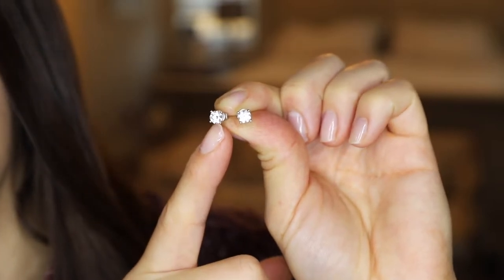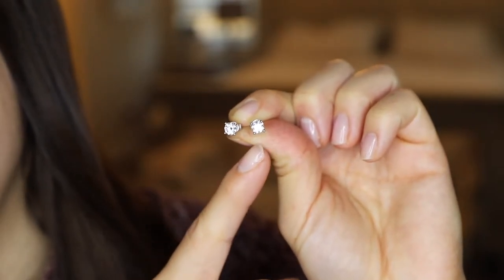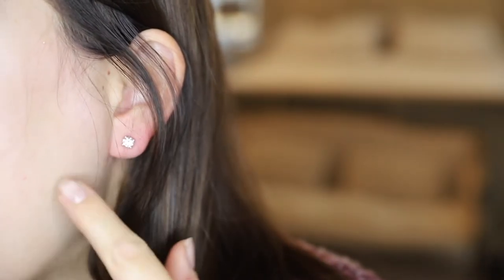The stone setting on these earrings is considered a prong setting. These have an average clarity of flawless to internally flawless, as well as a color on average of D to E. Once on, they're not an overly large style, so they do give the impression that these may be real diamonds.